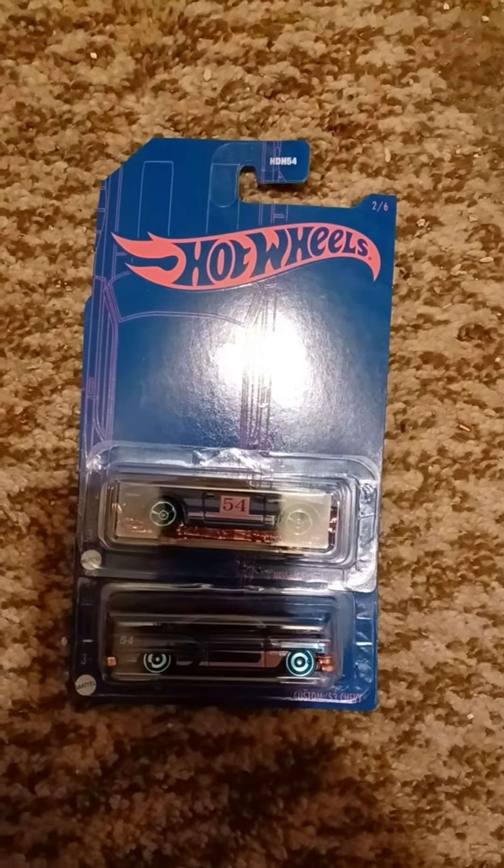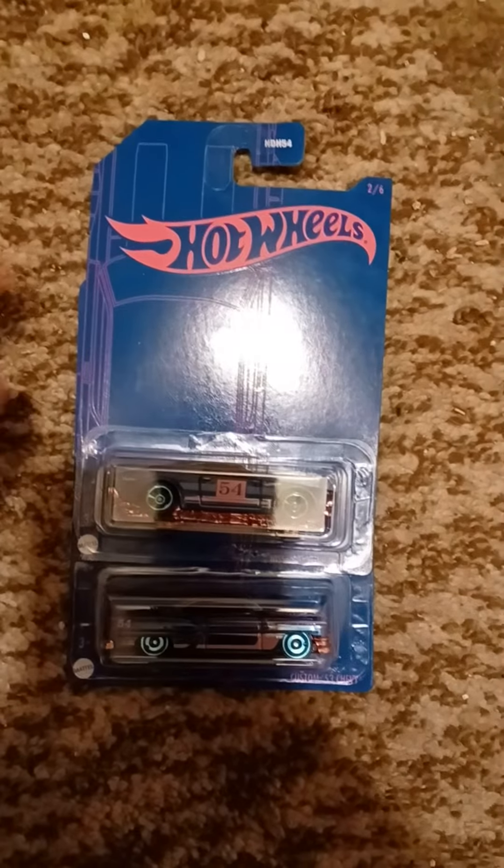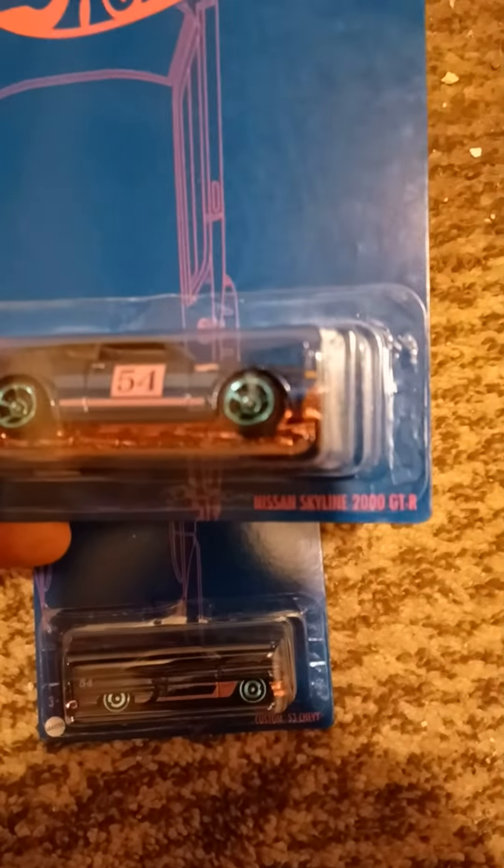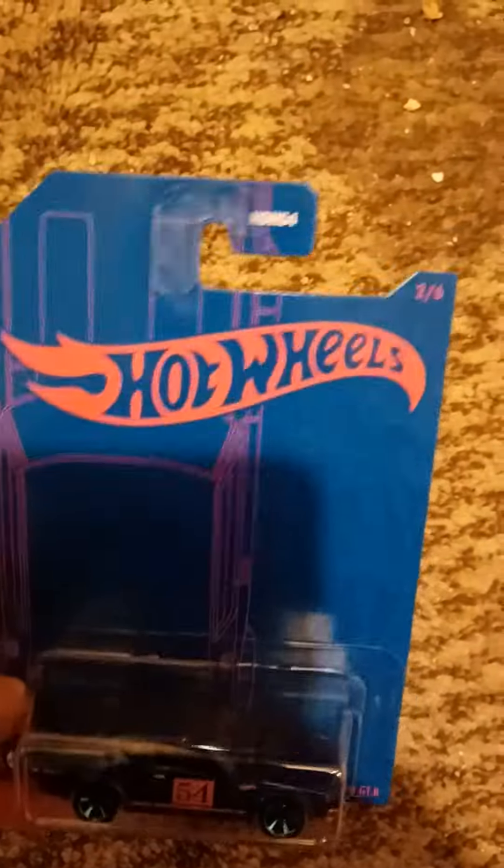Hey guys, it is Bubba Diecast here, and today we are going to unbox two Hot Wheels cars. This one is the Nissan Skyline 2000 GTR, which is number two out of six.